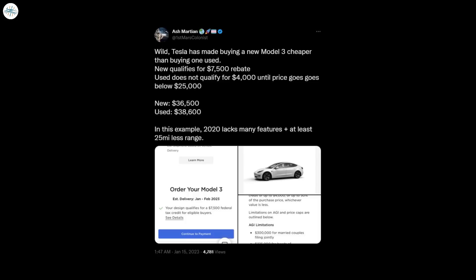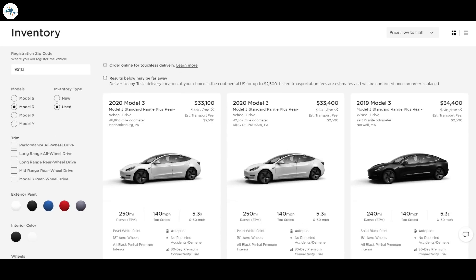Used Tesla Model 3 cars don't qualify for the $4,000 rebate unless the price goes below $25,000. Tesla sells both used and new vehicles on its website and prices vary by zip code and availability. Some used base Tesla Model 3 cars are either lower than the new price or in a similar price range, while the new base Model 3 is lower than some used Model 3 of all variants.